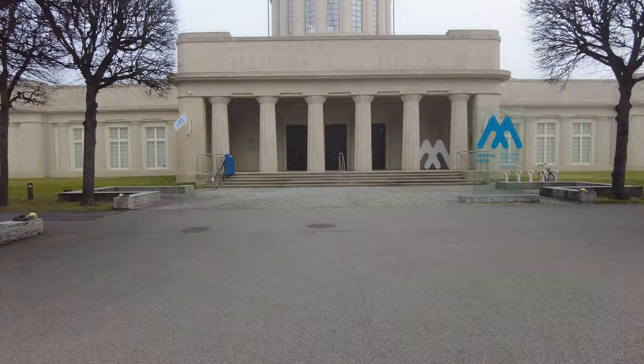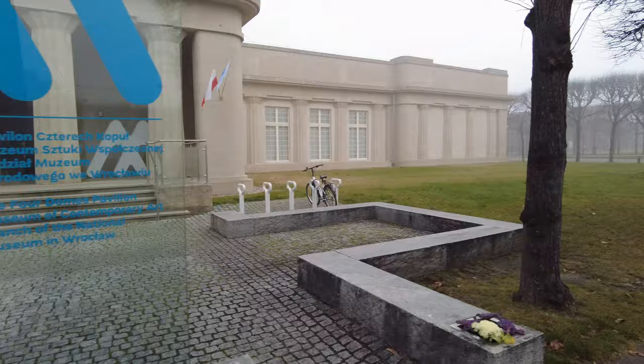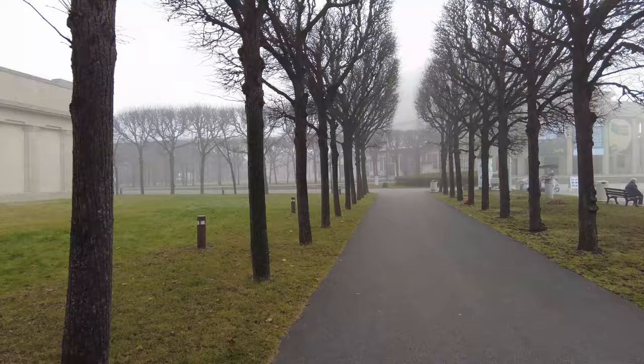This is — hello — the Four Domes Pavilion, Museum of Contemporary Art. Well, that's a whole other video, so let me go back over here. I'll come back to this. I want to show you more of the Centennial Hall. That's kind of a neat picture, isn't it.